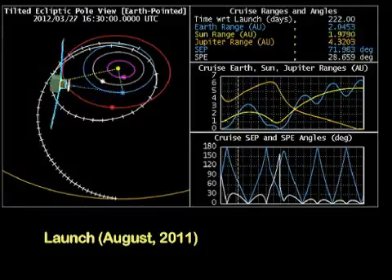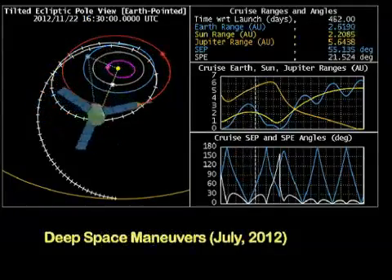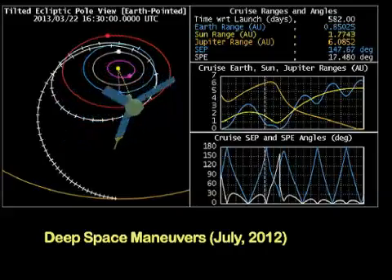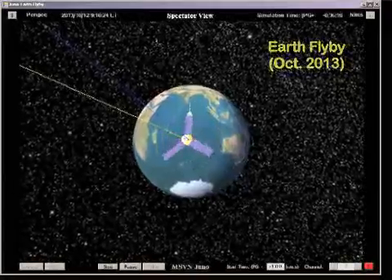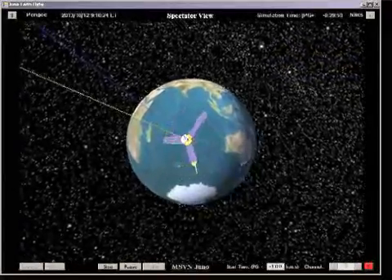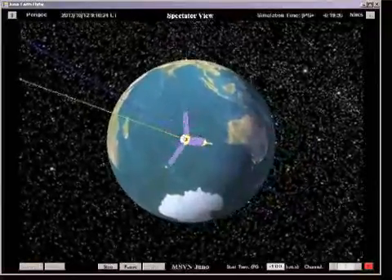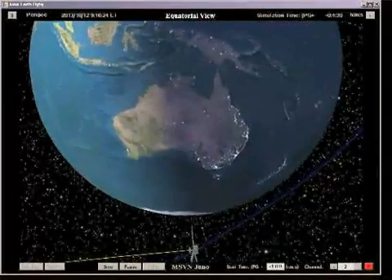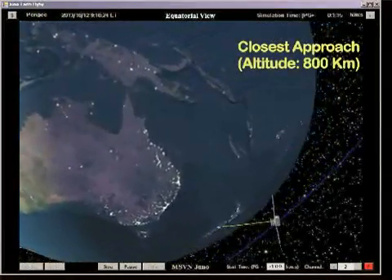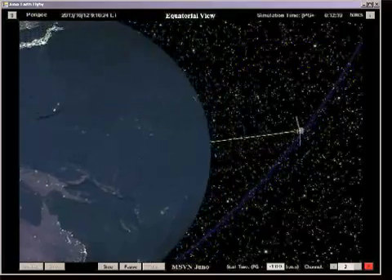The Juno flight system was launched from Earth in August 2011. About a year later, a pair of deep space maneuvers used the flight system's main engine for the first time to slow Juno and set up an Earth flyby gravity assist in October 2013. The Earth flyby provides the opportunity to exercise the science payload and flow observational data from the instruments to the science community, and also exposes the flight system to the only post-launch solar eclipse of Juno's mission.